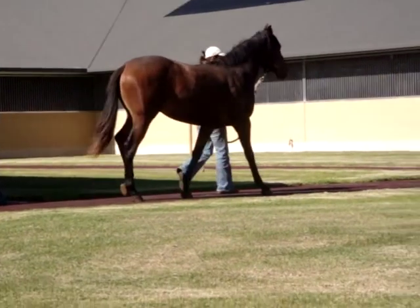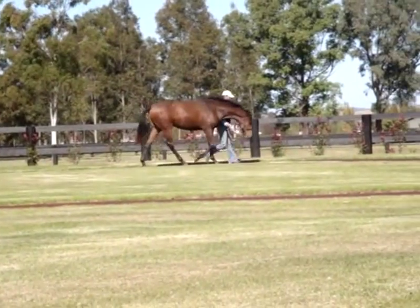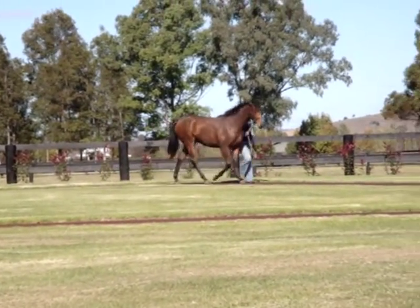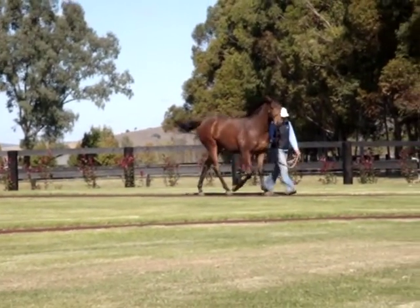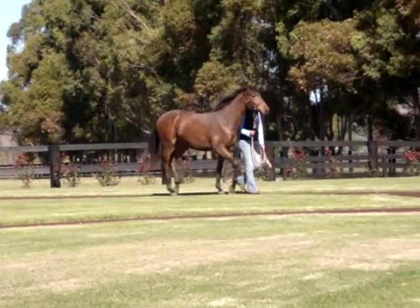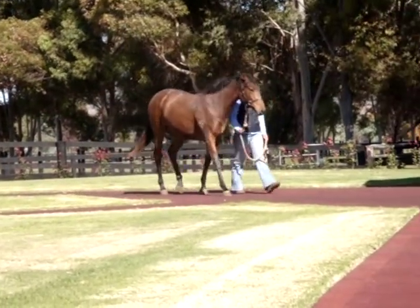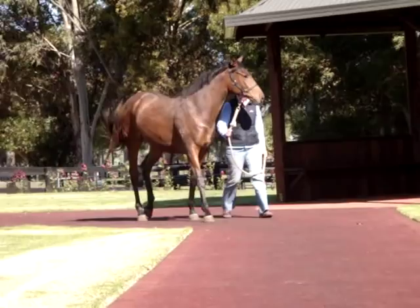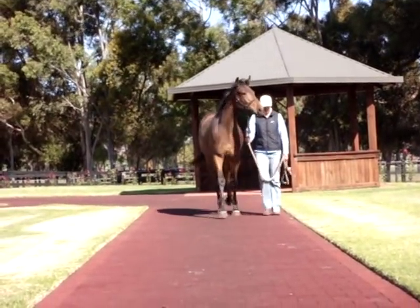This filly's dam, Queen Cleo, is a half-sister to two stakes winners: Smites' Trish, dam in turn of the stakes winner Swish Trish, and stakes winner Stella Artois, dam in turn of the Group 2 and stakes winner Freestyle, and this season's exciting newcomer Bawadi, who ran fourth in the VRC Sires' Produce Stakes Group 2.